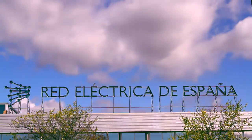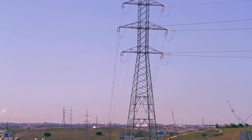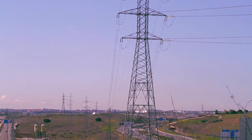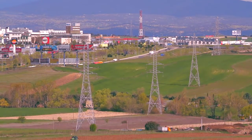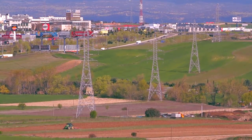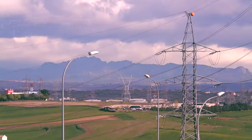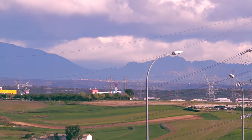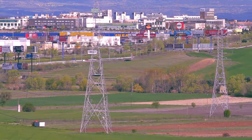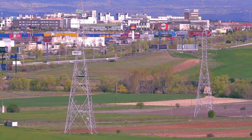Red Eléctrica are the transmission grid owners and operators for the transmission system in Spain. They operate on 220 kV and 400 kV and are responsible for the international interconnections with France, Portugal, and Morocco. They have complex long lines that can be heavily loaded, and the system is prone to out-of-step conditions. On top of that, they do a lot of single pole tripping. Therefore, the protection required by them has quite a large amount of complexity associated with it.